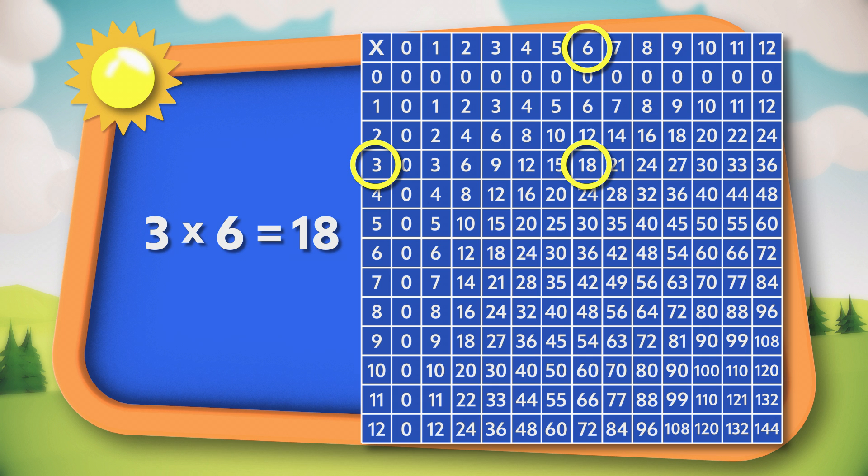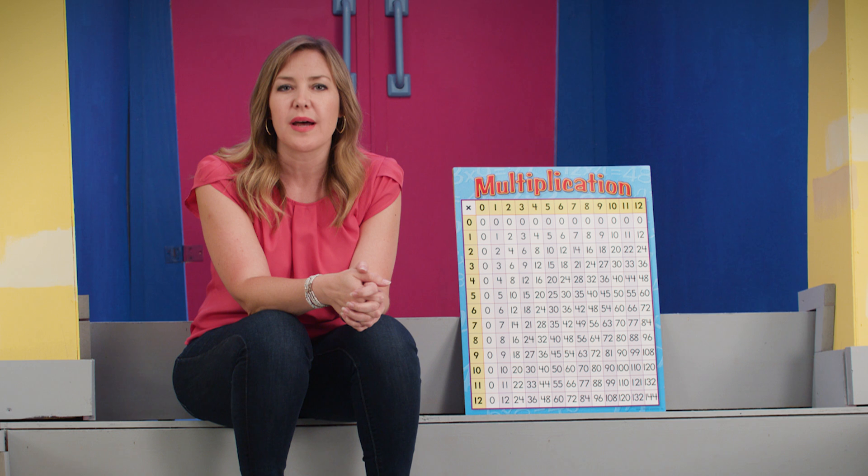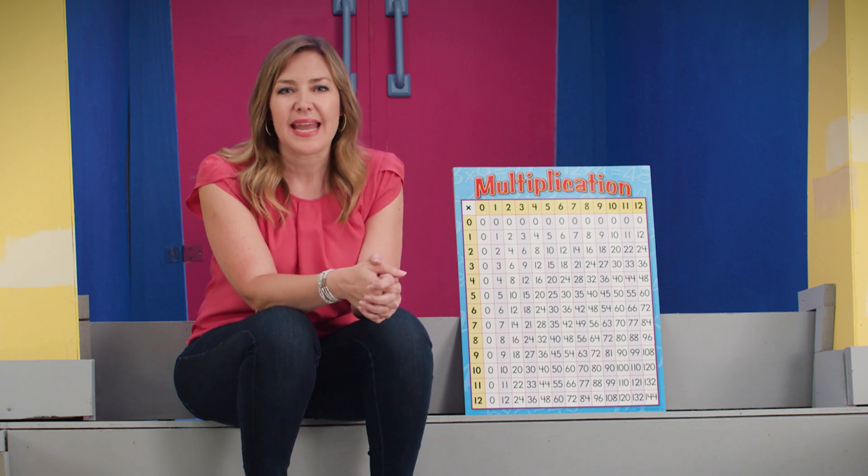So we found out that the factors of 18 are one, two, three, six, nine, and 18.